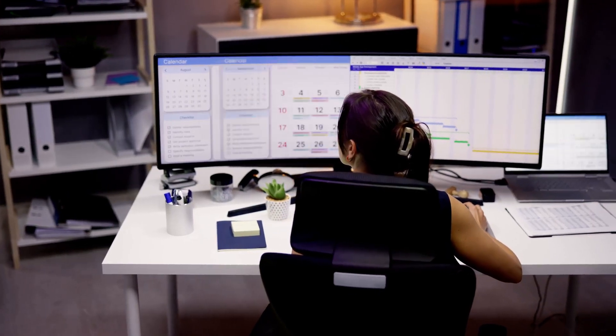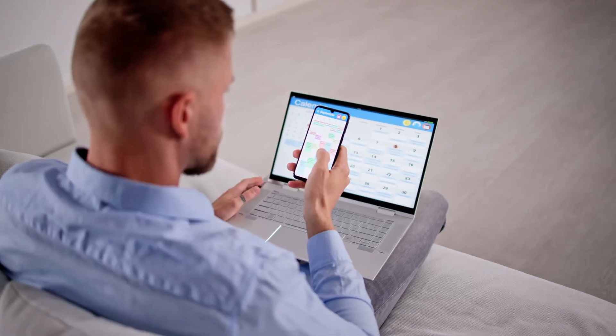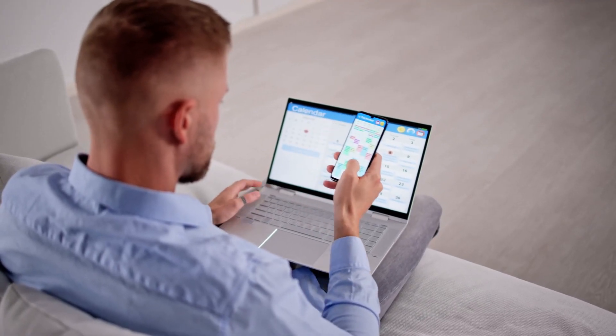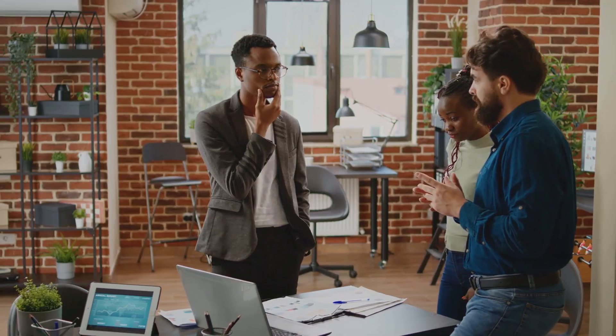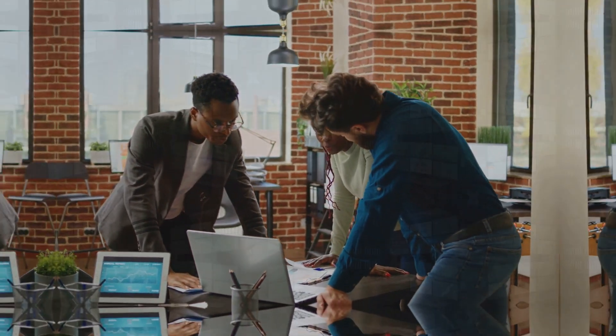Managing emails and calendars efficiently is vital for any business. How to use Google Calendar for all your scheduling needs — it's a powerful tool for keeping your appointments in check. Also, how to collaborate seamlessly using Google Drive, enhancing productivity across your team.